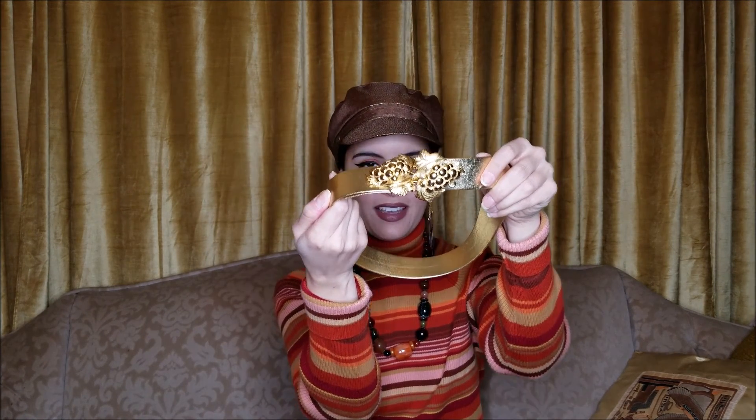I'm going to start off with this pretty gold belt that has gold grapes and leaves for the buckle. I thought it was so cool and it was adjustable, so it was easy to make it fit my waist.